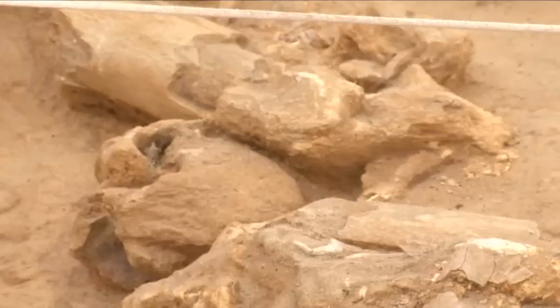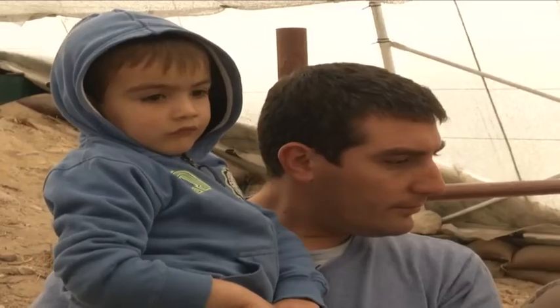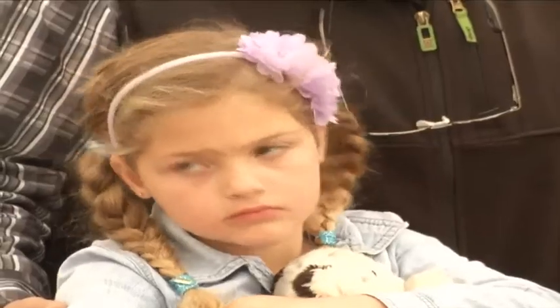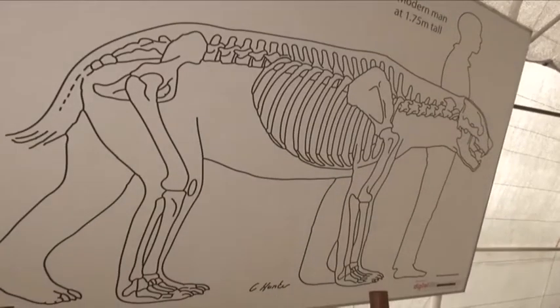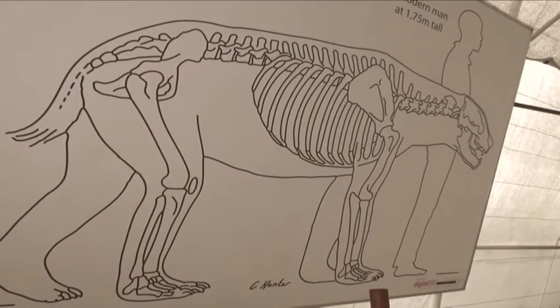If your kids are interested in dinosaurs, then a visit to the park is a must. The informed tour guides can help them learn about prehistoric life — of a time when sabre-toothed cats roamed the land, along with short-necked giraffes, four-tusked elephants and strange three-toed horses.